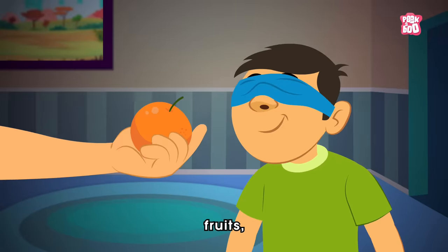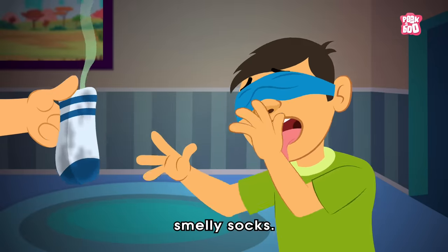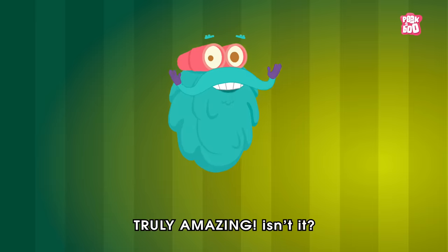Like food, fruits, flowers, or smelly socks. Truly amazing, isn't it?